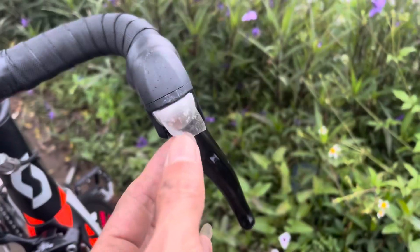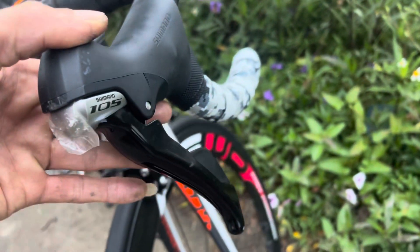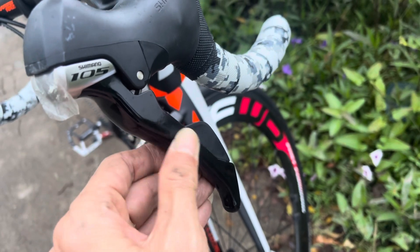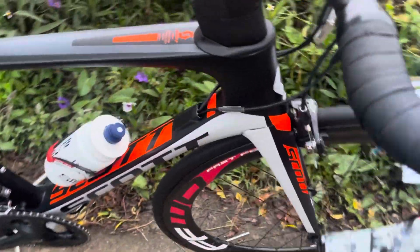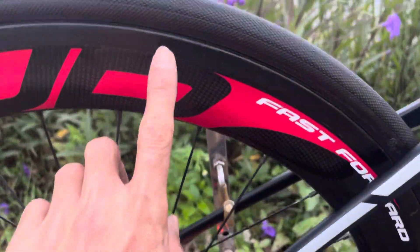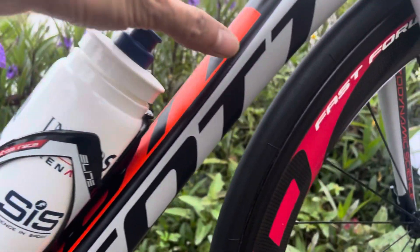Bên này thì nó còn nguyên cái miếng ni lông dán ở cái mặt nạ đây các bác nhé. Chỗ này thì nó là vết bẩn thôi, đẹp như mới luôn. Và xe này thì em đang trang bị cho nó một cái cặp bánh FF của Hà Lan - bản này cao 6 xe. Vì cái chiếc khung này nó là dòng khung Aero, thiên về tốc độ các bác nhé.